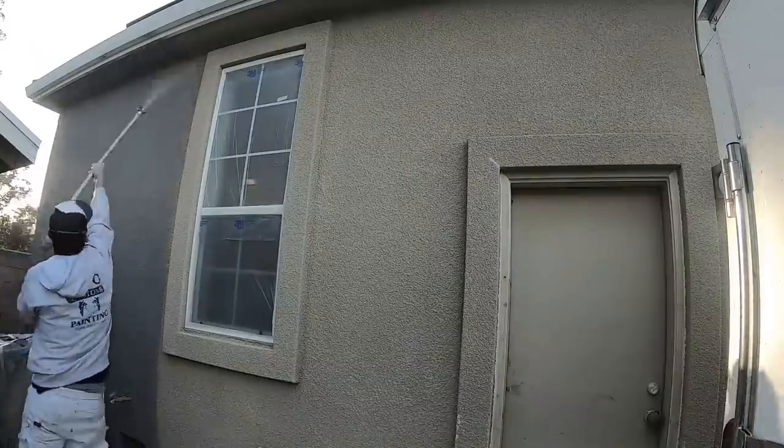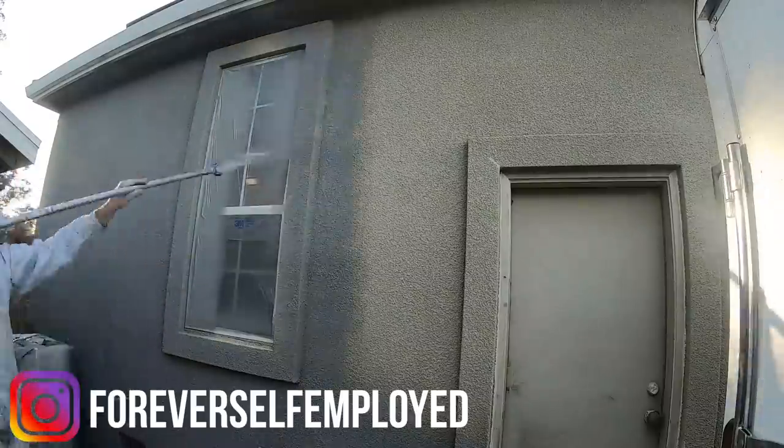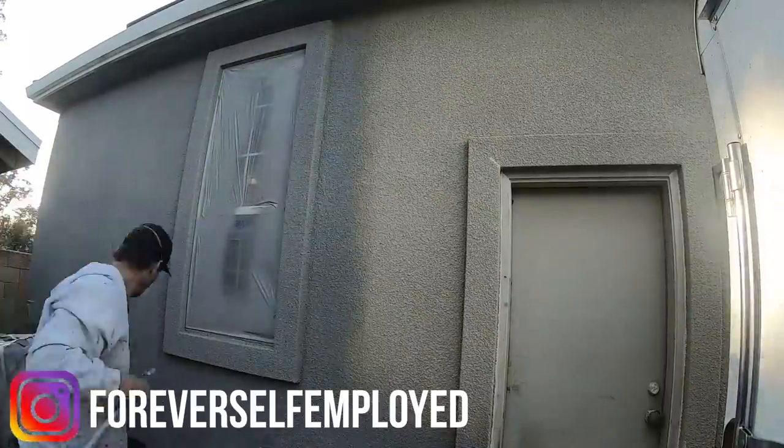What is up everybody? My name is Justin. This is Forever Self-Employed. In today's video, we are back for episode four of the Painting Job Recap Series with Tim.